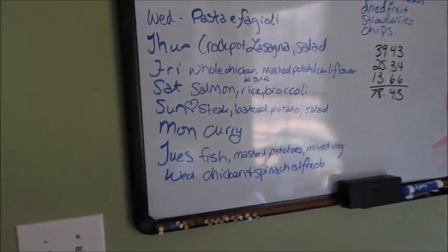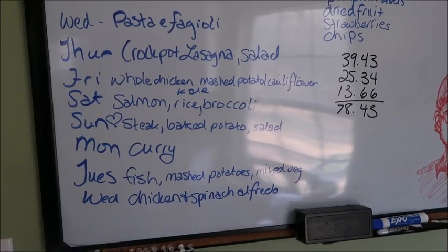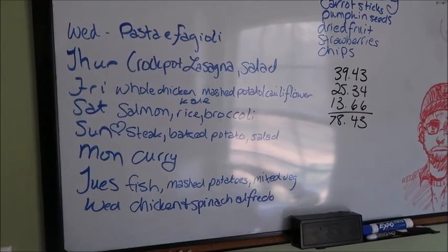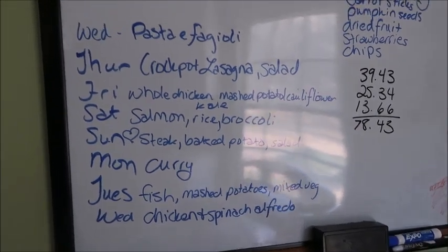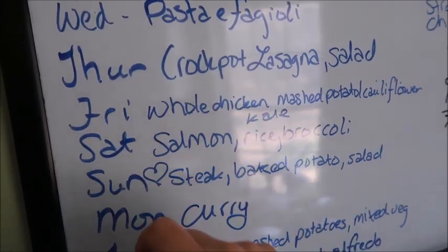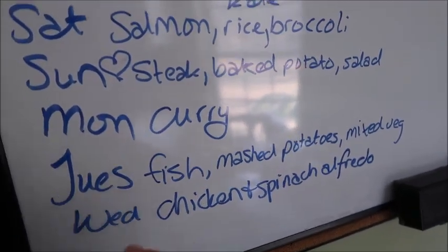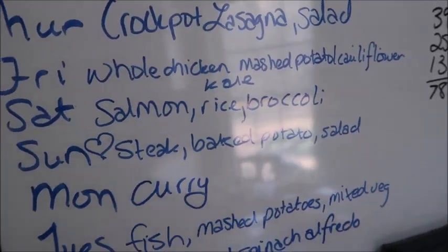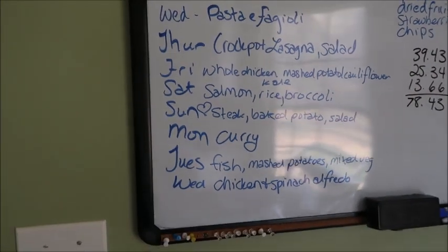My menu plan — I went shopping a little early this week, so Wednesday is pasta fagioli. Thursday, crockpot lasagna and salad. Friday, whole chicken, mashed potato and cauliflower, and kale. Saturday, salmon, rice, and broccoli. Sunday is Valentine's Day — making a steak for my husband with baked potato and salad, and I'll have baked potato, salad, and some other kind of protein. Monday, curry. Tuesday, fish, mashed potatoes, and mixed veg. And Wednesday, chicken and spinach alfredo. I'll be linking recipes for pasta fagioli, vegan pasta fagioli, crockpot lasagna, and possibly salmon and steak videos too.